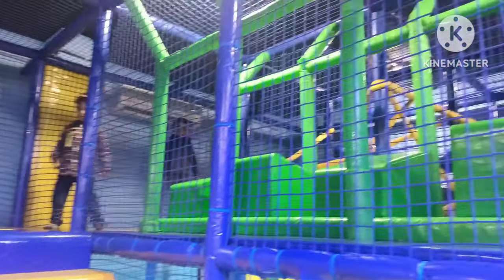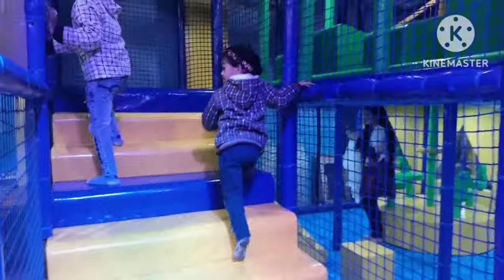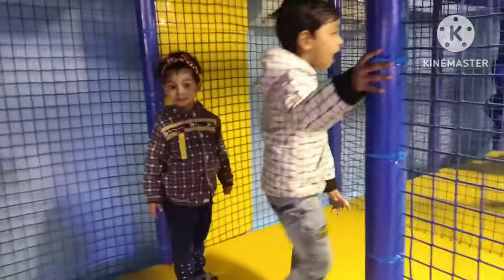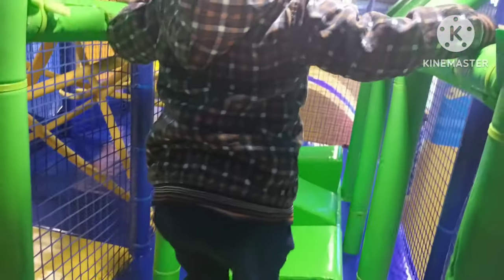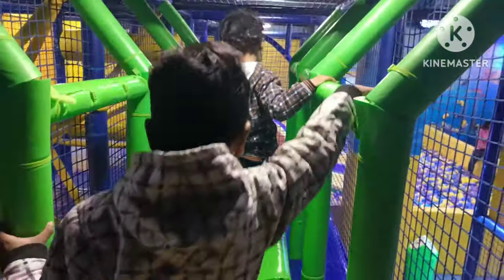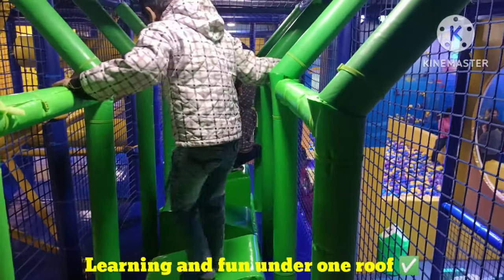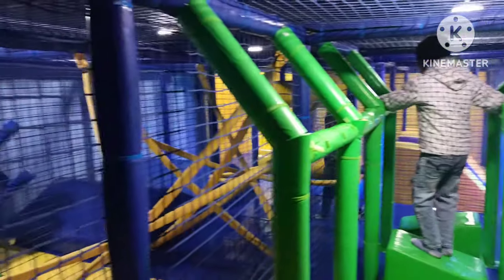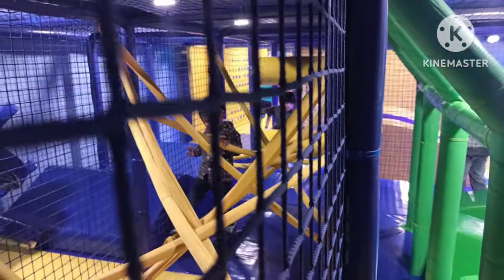Firstly I would be mentioning about the cleanliness and hygiene. I loved the way they have put all these activities under one roof while ensuring how clean everything is and how safe it is for kids. The activities they have put under one roof are amazing — some are very educational and some are very entertaining. It's a great place for kids to enjoy, make new friends, and have fun.